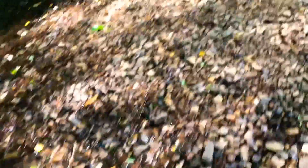Guys, this water is so clear. It's amazing. See if you can find that yellow rock that I threw over there. You got it? Yeah. Have a good day.